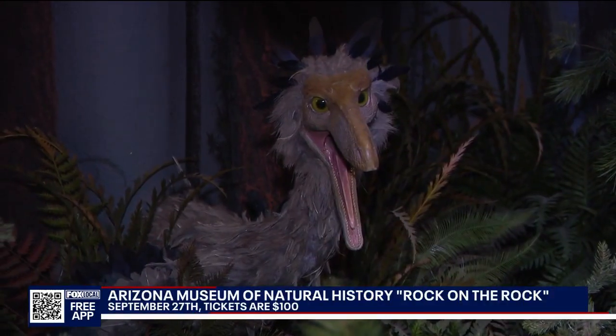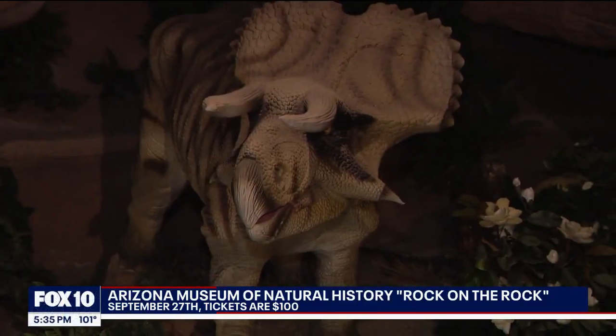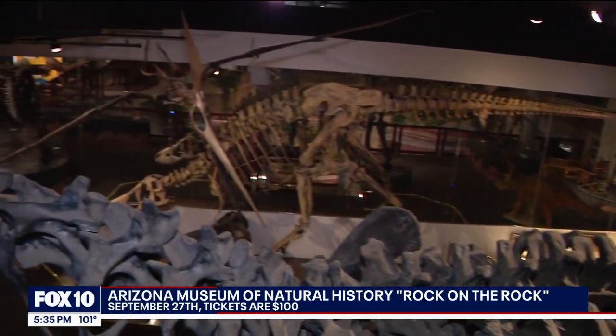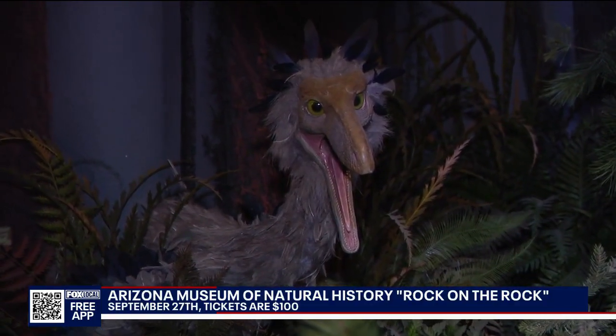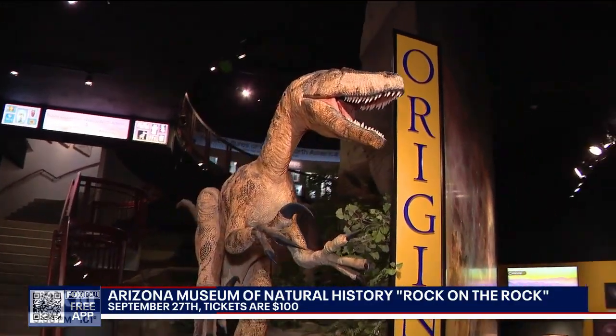Get ready to experience an unforgettable night at the Arizona Museum of Natural History in Mesa. Rock on the Rock is a lively after-hours event featuring live music, games, and even speed dating a scientist. You'll get to learn about the prehistory of Arizona — dinosaurs, a mammoth, galleries about the first people that cultivated the land, giant volcanoes, and you can pan for gold. The event takes place September 27th, open to those 18 and older. Tickets are $100, and $125 at the door.